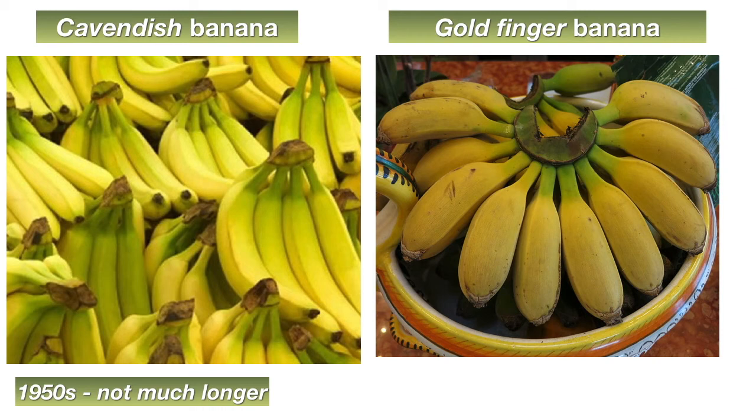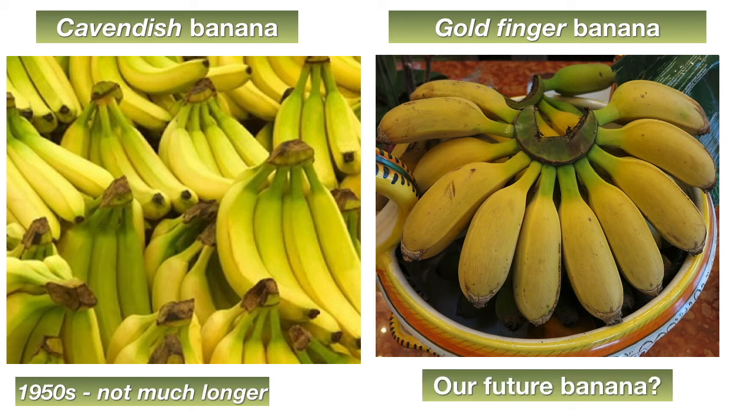Now, I've never tasted a gold finger banana, but accounts suggest it has a slightly acidic taste. So this might be our future banana. The Cavendish banana has not disappeared yet, but it's not looking good. The story of the banana can be used as a warning against the use of monocultures and the drawbacks of asexual reproduction in general, which is a topic we will discuss in more detail in the next lesson.